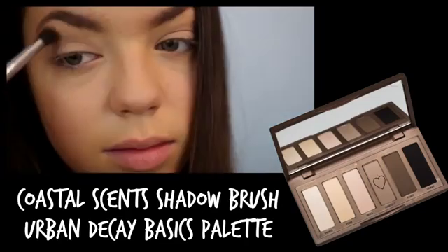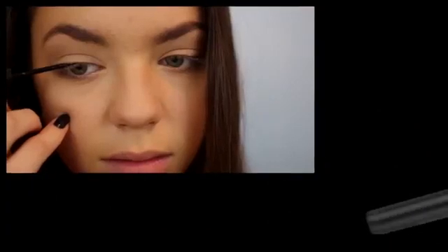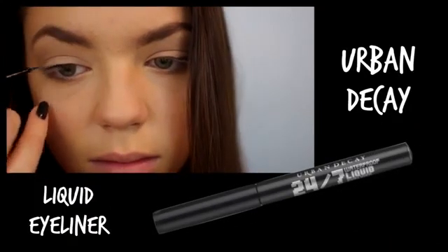You couldn't see Selena's eye makeup in the photos, but since her lips were very dark, I kept my look very natural. Using the Urban Decay 24-7 Liquid Eyeliner,